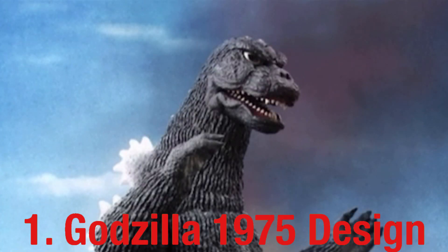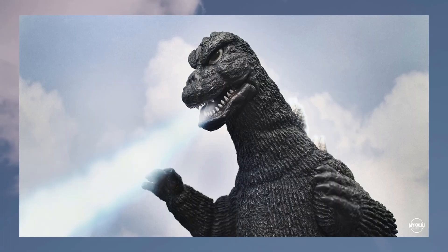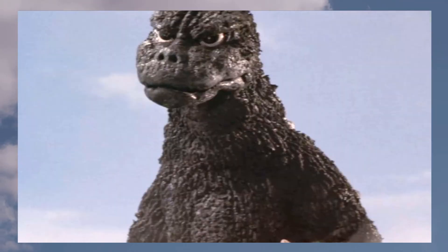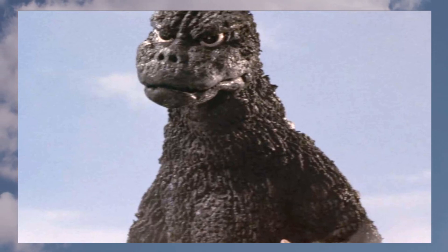Finally, at number one, my favorite Godzilla design of all time: Godzilla 1975 from 'Terror of Mechagodzilla.' This is my favorite because it really stands out among all the other Godzilla designs in the Showa series, and quite frankly in general. They did a really good job on the head sculpt and face sculpt, which I think makes the biggest difference between this design and all the others, along with many other specific details that give it an edge overall.